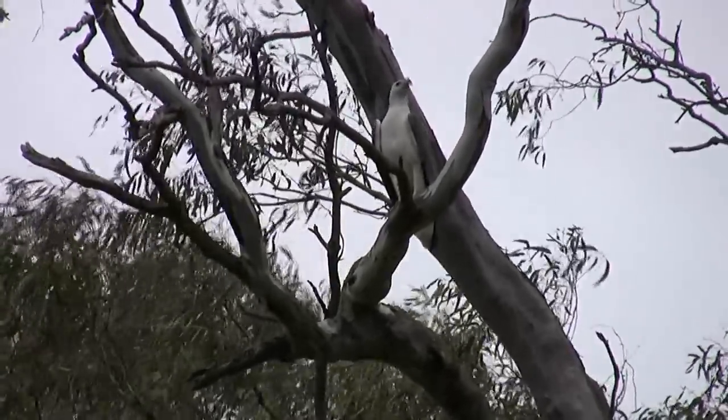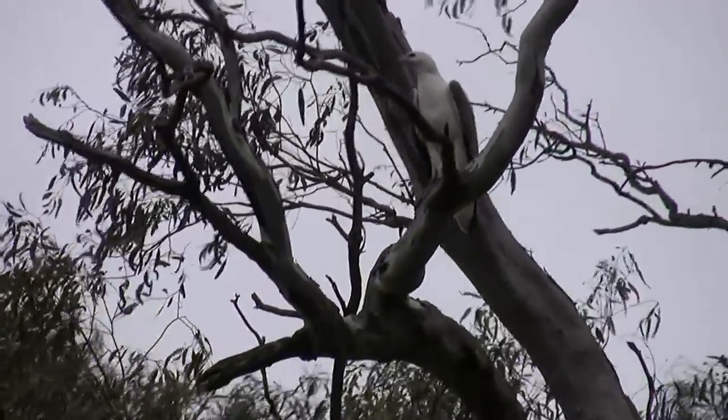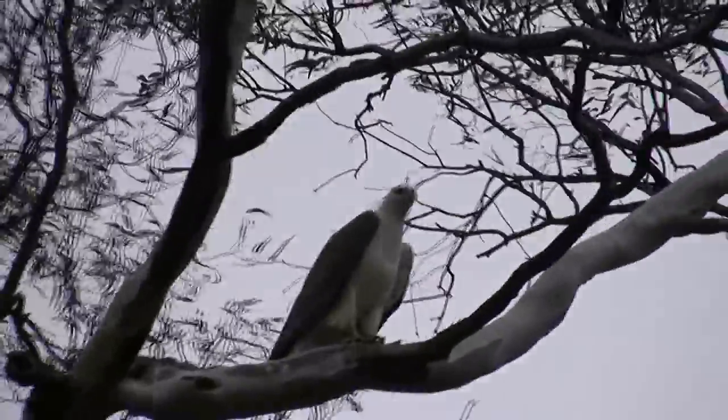The sea eagle was still there on our return. Our guide informed us it had a nest in a nearby tree.